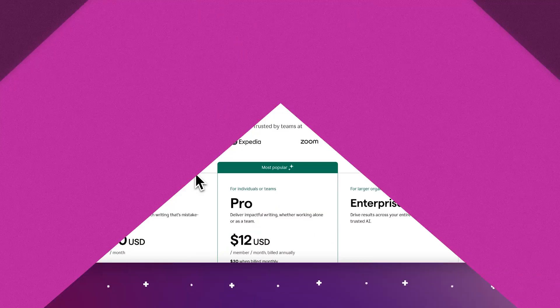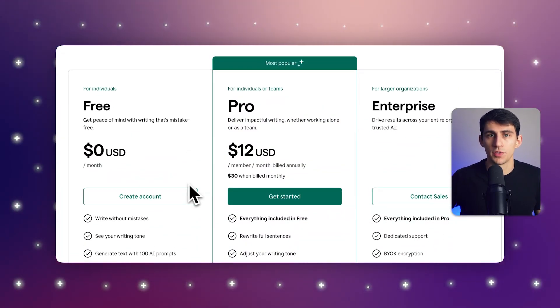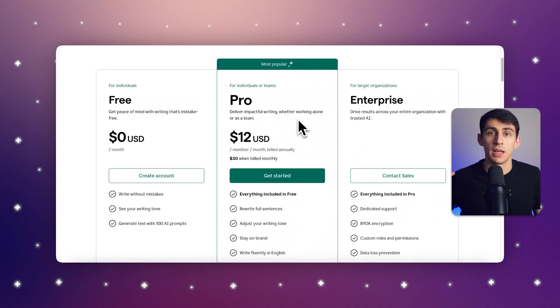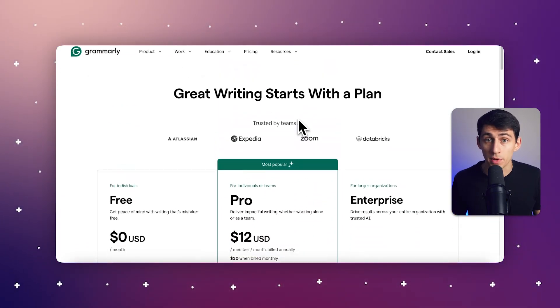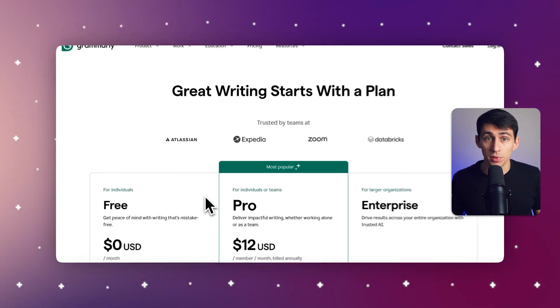Let's talk about pricing. There's a free plan for casual users, but there are also style improvements, plagiarism detection, and other advanced features at $12 per month. And if you're on the business plan, it's going to include all those premium features plus centralized billing and team usage statistics, starting at $15 per member per month.